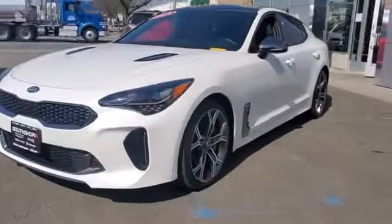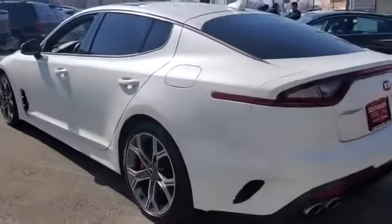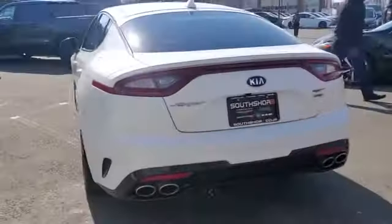2019 Kia Stinger with less than 22,000 miles on the odometer. This sedan combines safety and comfort with style and performance.